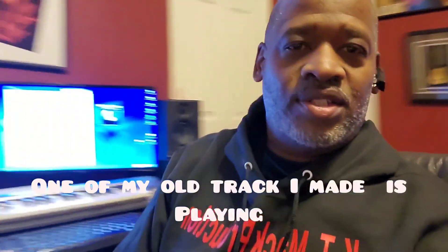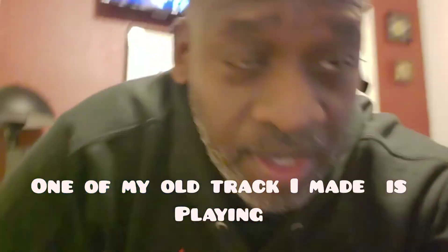But anyway, just finished hooking everything up, making sure everything works. All that good stuff. So let's get it all hooked back up, man. So we got stuff working. Check it out.